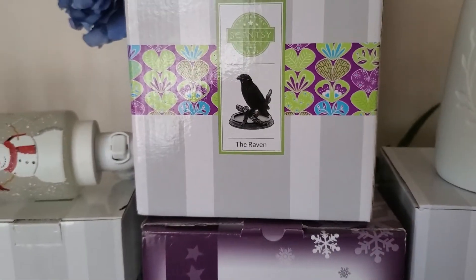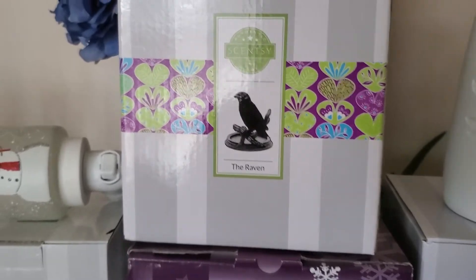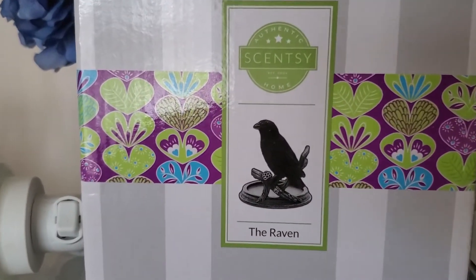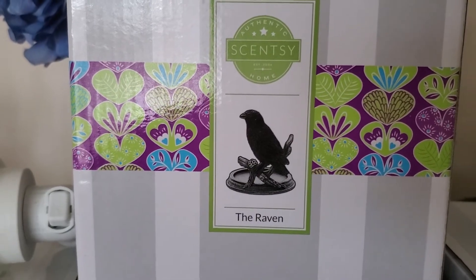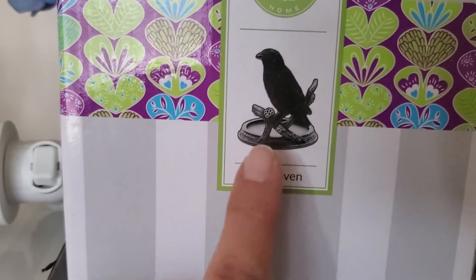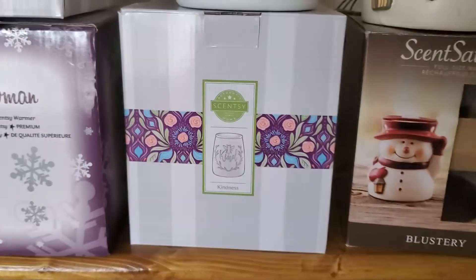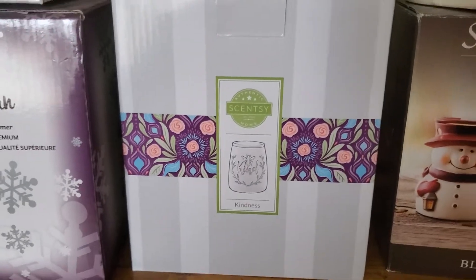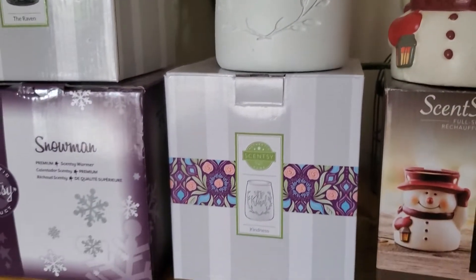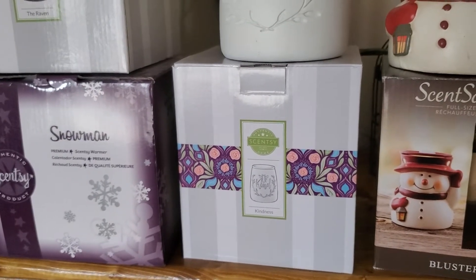Next up is the Raven — it's another ceramic wrap for a warmer and it's really beautiful. I actually have it on display right now in my home — it's a crow on a branch with a key, really beautiful. Next up is the Kindness warmer, which I believe was the May 2020 warmer of the month. It's beautiful — it's got a bee and it says 'Be Kind.' I love it, but it's put away for now because we're in fall.